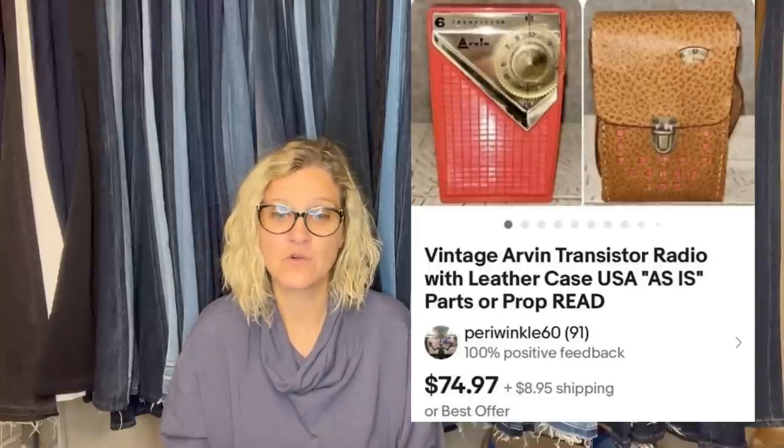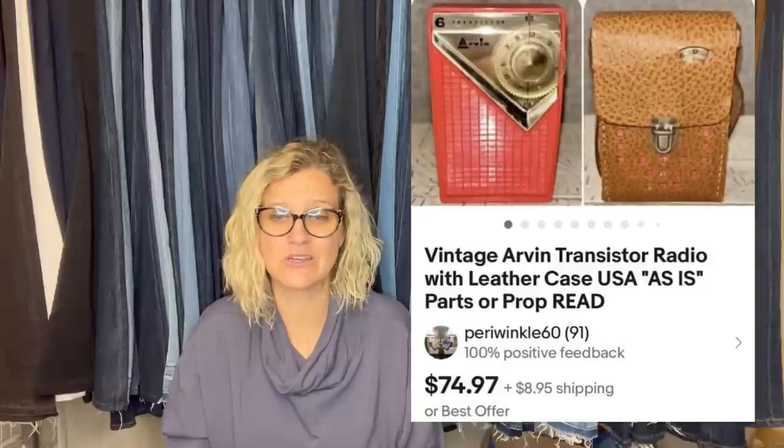Here is another one from Periwinkle and Paisley, eBay handle Periwinkle60. She picked this up at an estate sale for $25 for the cool factor — loved the color, and the leather case was in exceptional condition. Unfortunately her husband couldn't get it to work, so she listed it anyway for parts or as a prop because the condition was so good. She received a best offer of $70 in one day. That is cool.